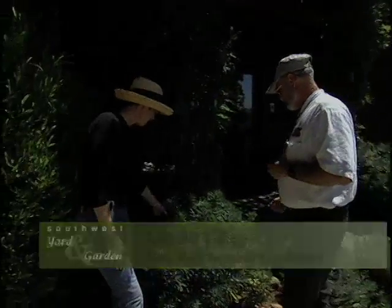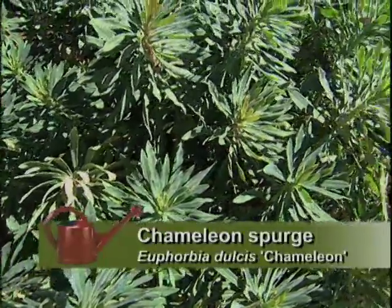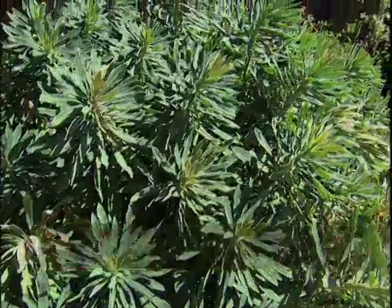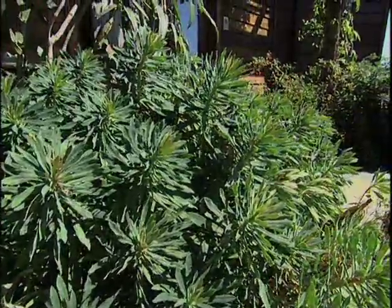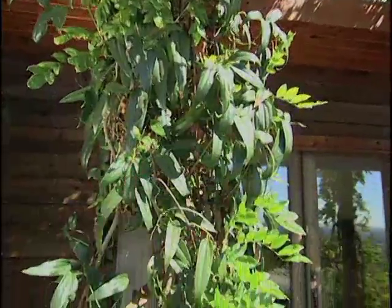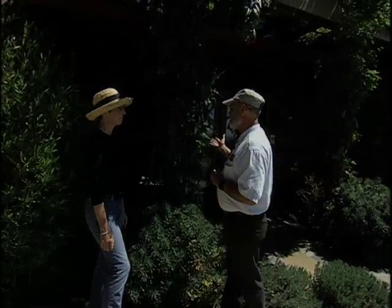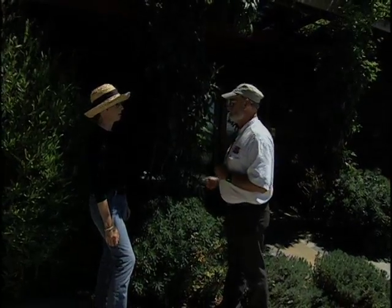You've got an interesting garden full of grasses and very xeric plants here. Thank you. This is Euphorbia, which is a South African plant — the Dulcest Chameleon, with a beautiful red stem. Then we have Clematis Armandii, the only evergreen Clematis. So you have green here at the entry year-round. Right, it covers up when the wisteria is out of leaf in the wintertime, and they both have beautiful white flowers in the springtime.